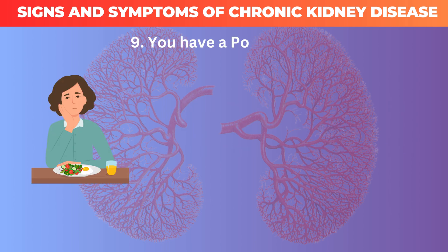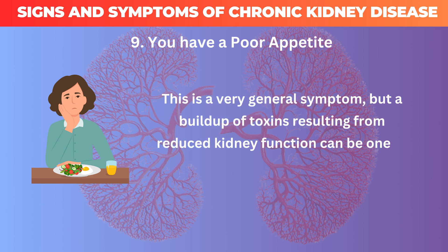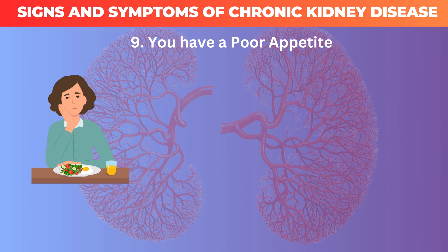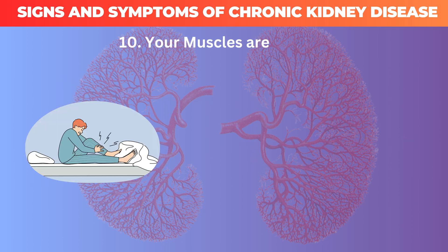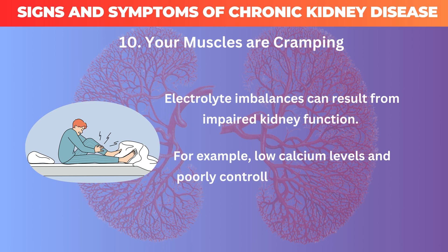9. You have a poor appetite. This is a very general symptom, but a buildup of toxins resulting from reduced kidney function can be one of the causes. 10. Your muscles are cramping. Electrolyte imbalances can result from impaired kidney function. For example, low calcium levels and poorly controlled phosphorus may contribute to muscle cramping.